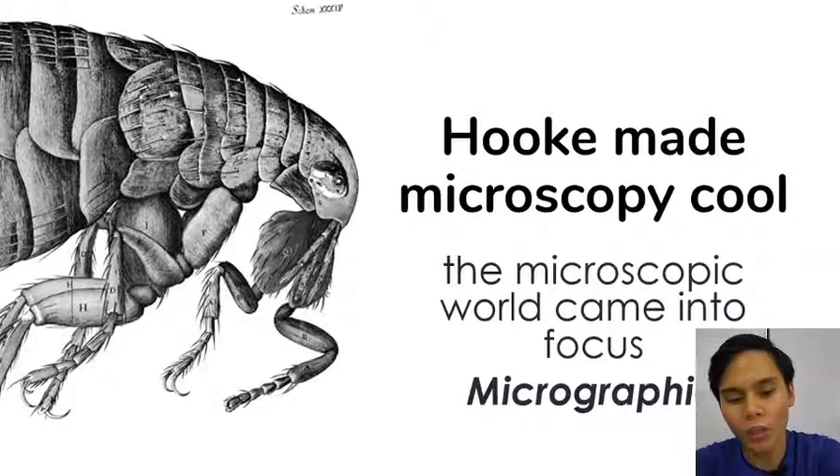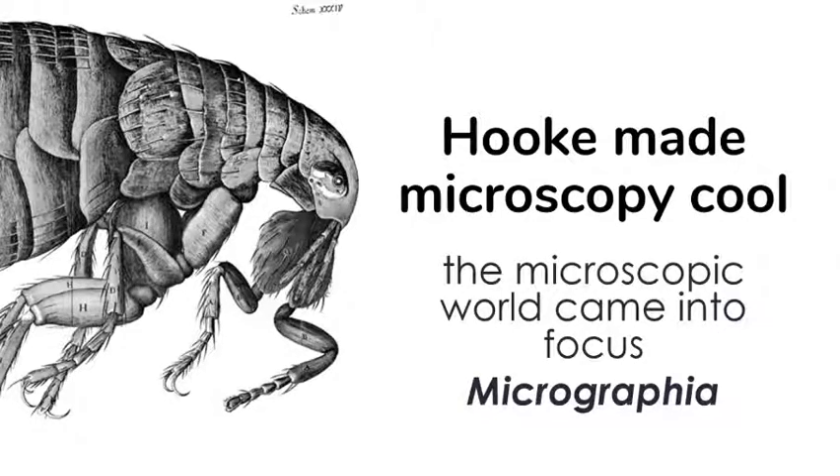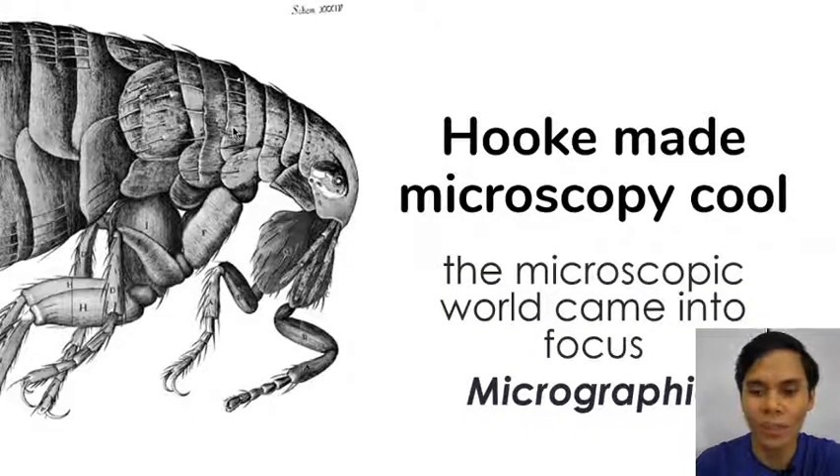Robert Hooke made microscopy cool through his book, Micrographia. He looked at microscopic images and drew what he saw. This is actually a flea that Robert Hooke drew — digitized into an image. It's very, very detailed. He's quite an artist. Arts and sciences go together.